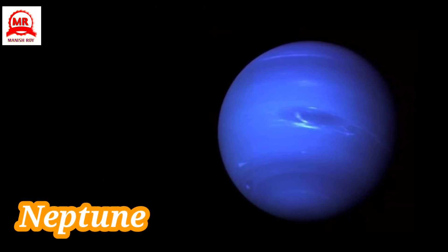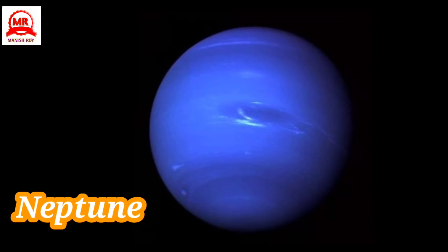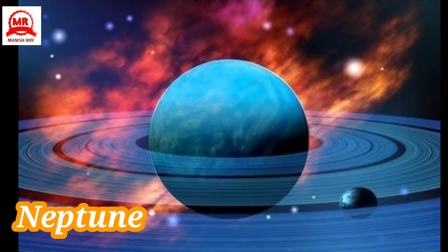Neptune is the eighth and last planet from the Sun. It was named after the Roman god of the sea. It is over 50 times bigger than the Earth. It has eight moons.